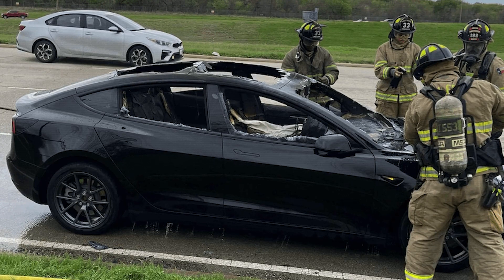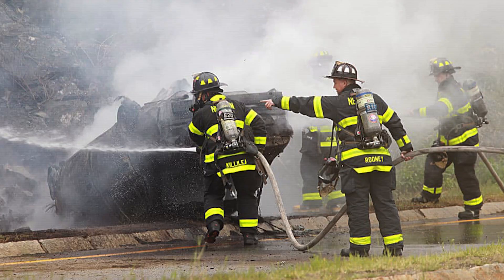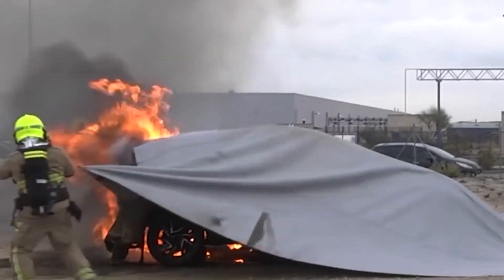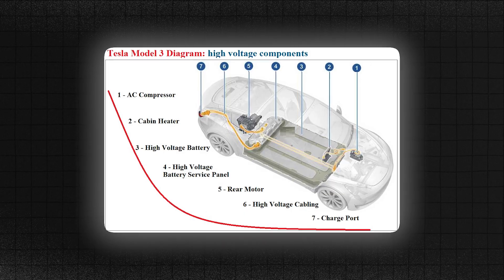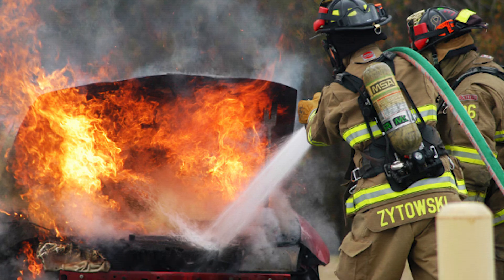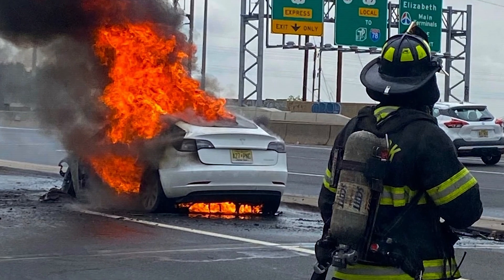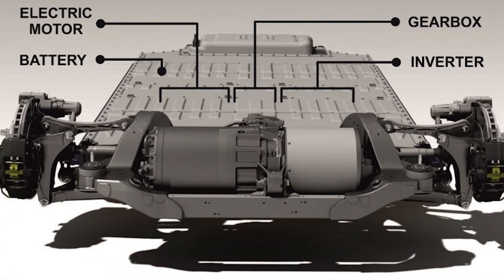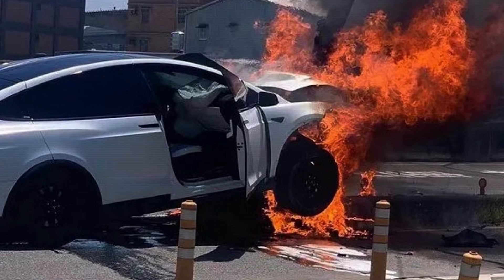Firefighters need to quickly identify the exact make and model of the EV and access the right information on how to deal with it. Some have turned to technology, using apps that provide diagrams and instructions for various EV models — showing where batteries are located, how they're arranged, and what steps to take in the event of a fire. But in the middle of a blazing fire with smoke billowing and adrenaline pumping, they're expected to pull out their phones, scroll through an app, and study a diagram. It's like trying to solve a puzzle while your house is burning down — and that's assuming they have the time or ability to do so, or that the app doesn't malfunction or lose signal in a remote area.